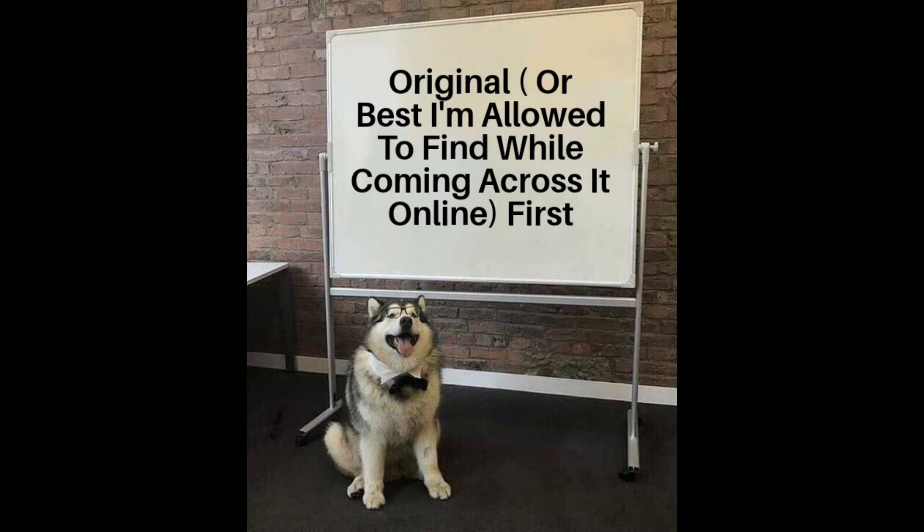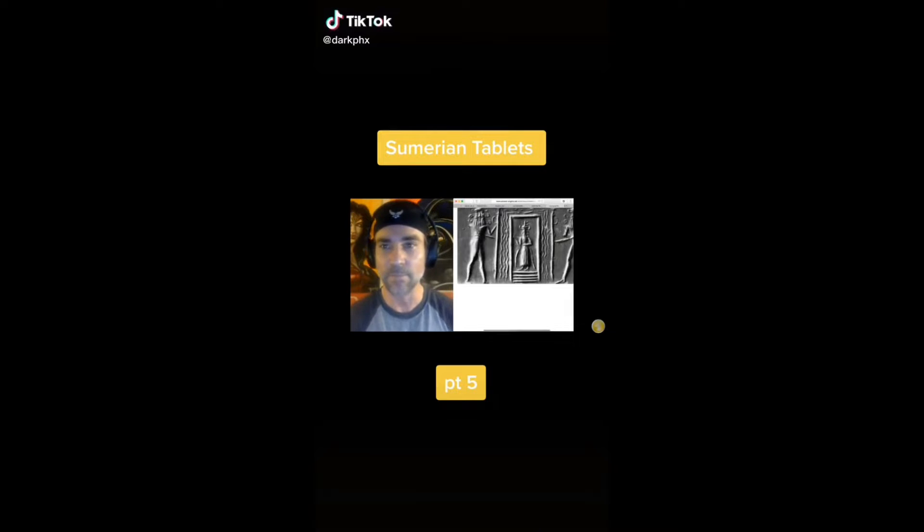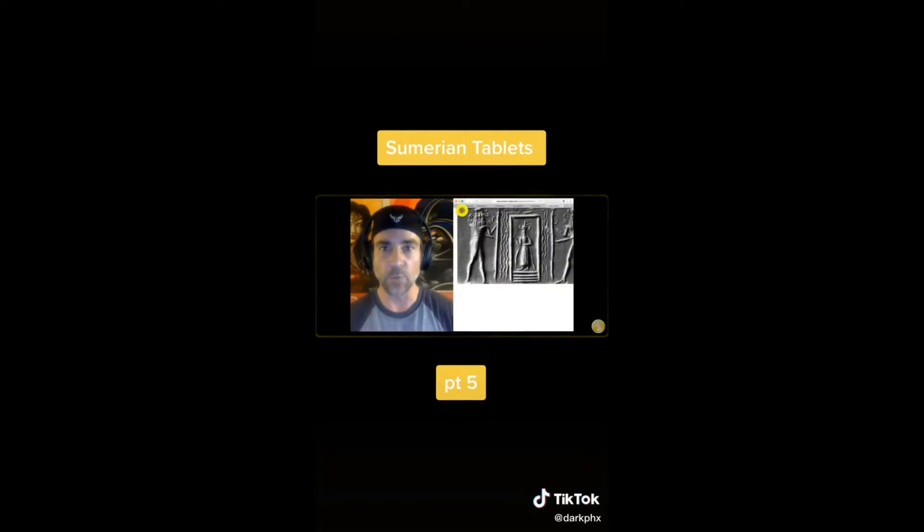Oh good boy, I knew it — I knew that dude was an alien. Awesome. So look at this right here. Here's another interesting ancient cuneiform tablet, approximately 7,000 years old. This looks like a stargate to me.